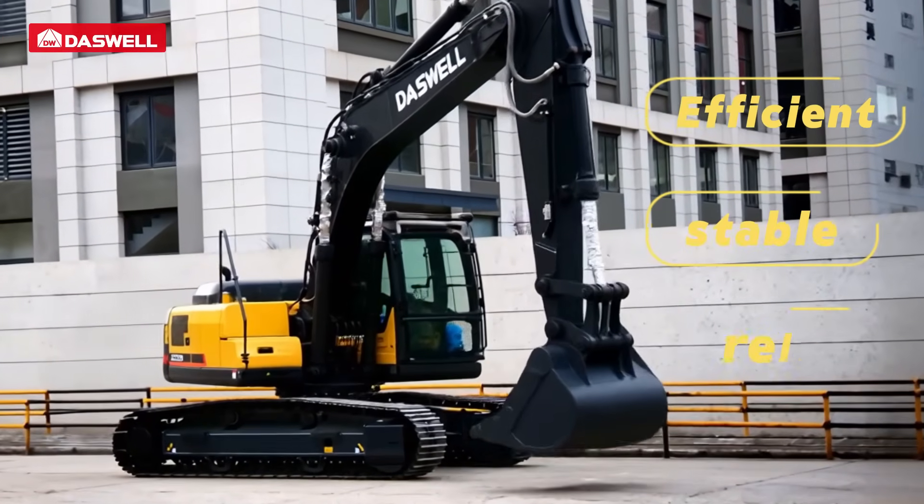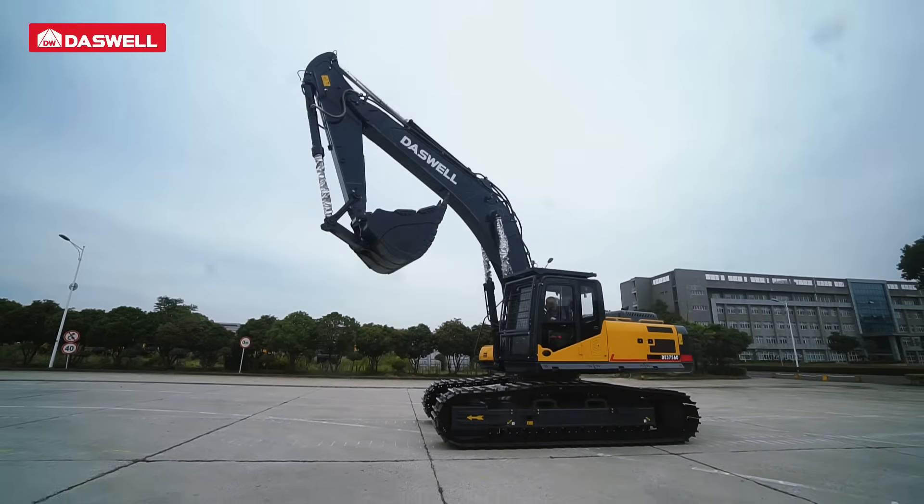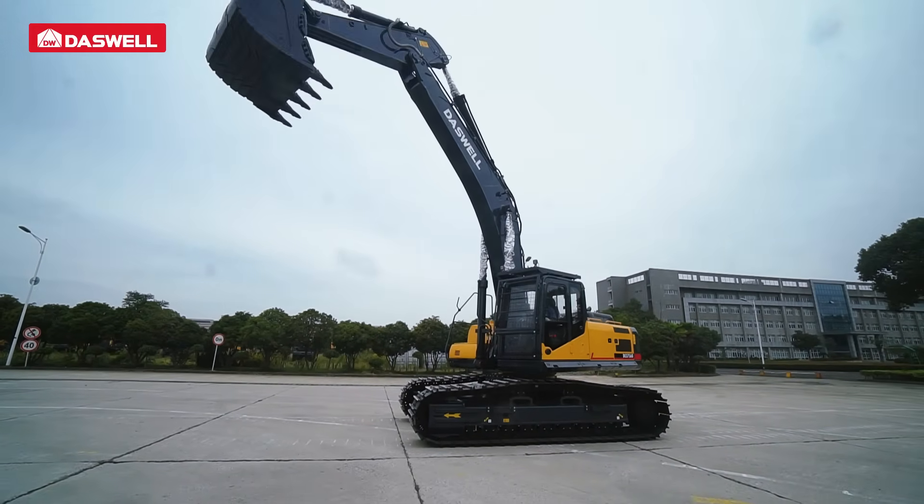Efficient, stable, reliable — Deswell Full Series Excavators are your solid guarantee for delivering on commitments.